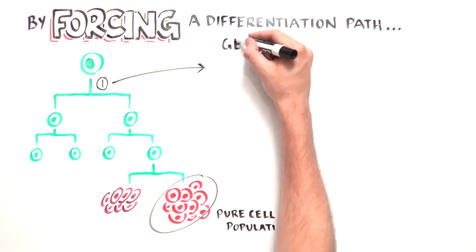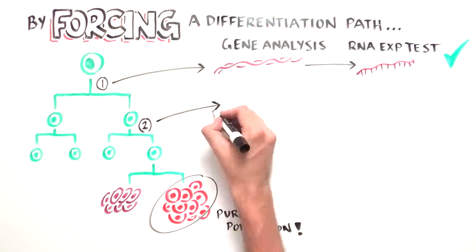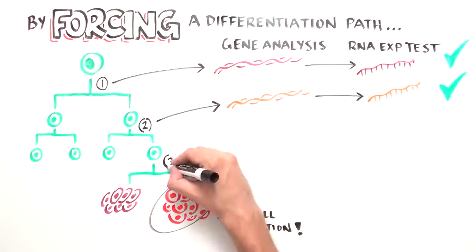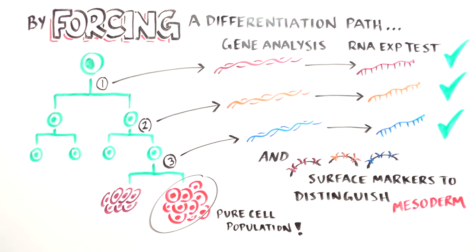At each step of differentiation, scientists verified cell identity by analyzing gene expression. They confirmed the purity of these cell types using single cell RNA sequencing. The researchers also identified specific surface markers that were used to isolate different mesodermal cell types, providing a means to achieve even purer cell populations.